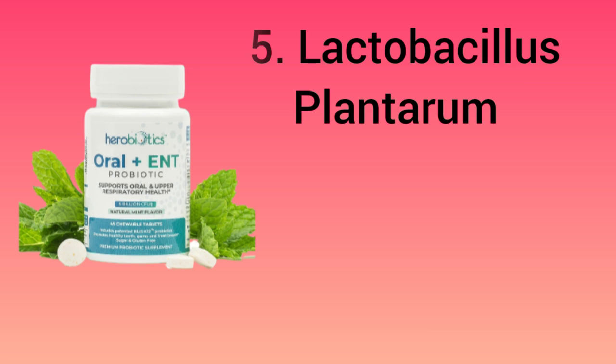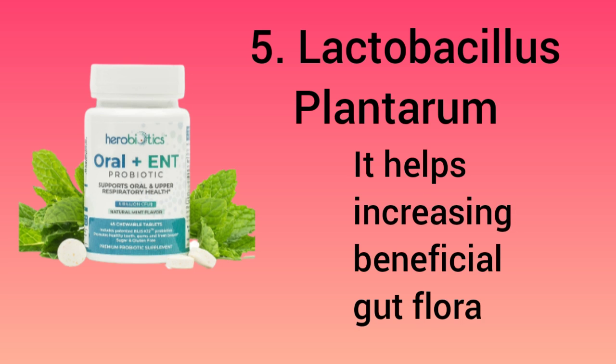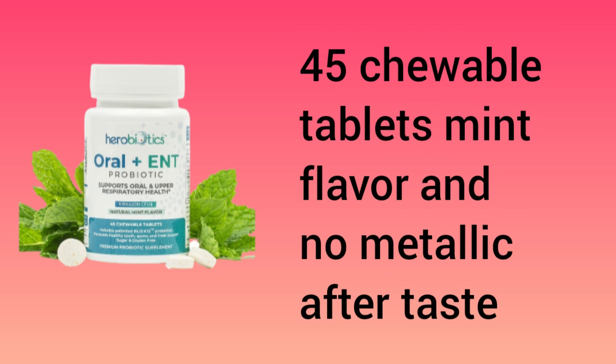And lastly, number 5: it has Lactobacillus plantarum, which helps increase beneficial gut flora. A bottle contains 45 chewable tablets, mint flavor, and no metallic aftertaste.